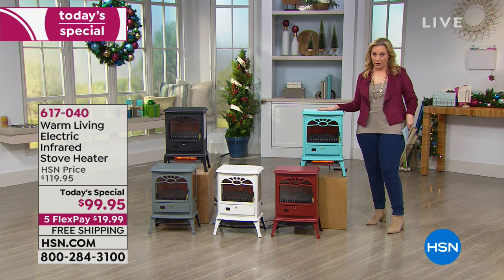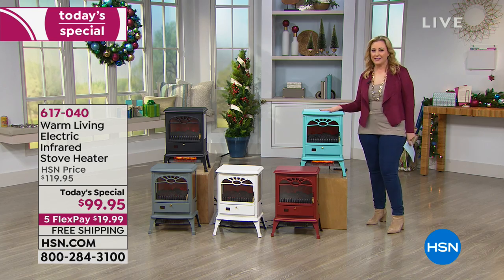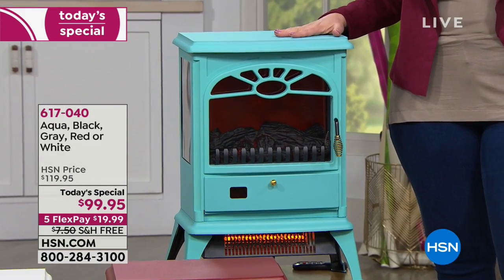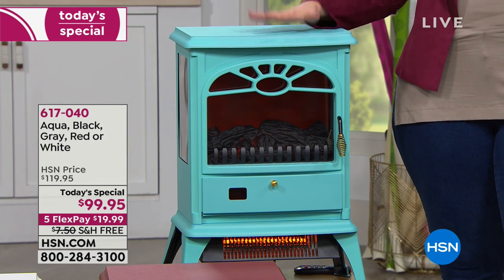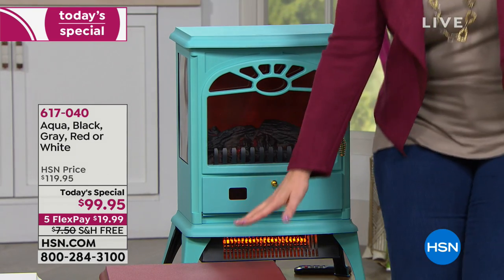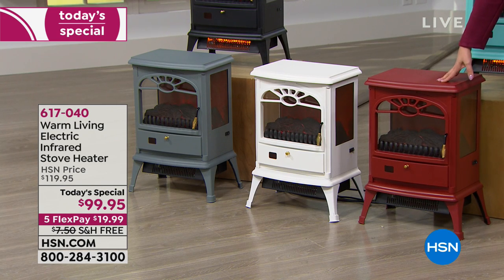We're calling this color aqua — kind of that beautiful modern look, reminiscent of that 1950s color we decorate with. It's like the KitchenAid stand mixer color that a lot of people use in their kitchen. Red has been very popular today; if you want the red, you probably have to call right away.